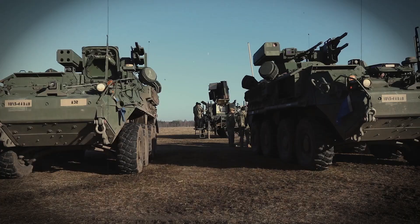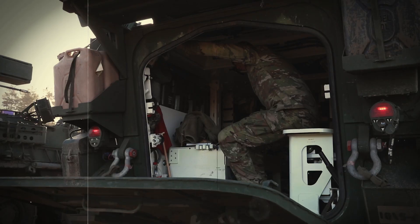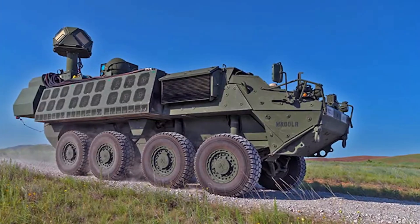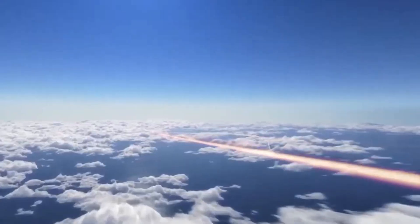5-4-80A is the first unit receiving the M-SHORAD platform. The unit is actually conducting their combined arms training strategy tied with their new equipment training, to ensure that the system is fielded as fast as it can and gets out to the field.